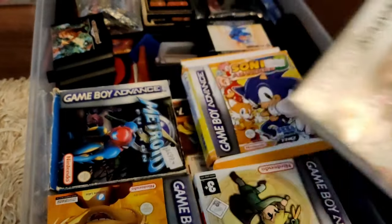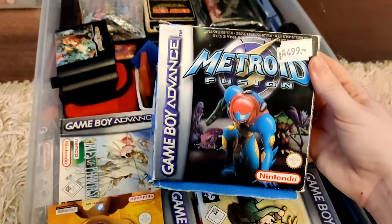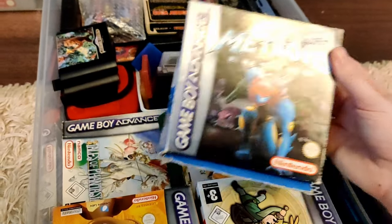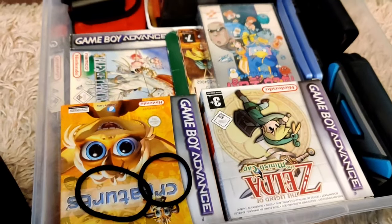Onmusha Tactics is NTSC because Game Boy Advance is not region locked. Here is one of my pride and joy: Metroid Fusion. When it came out I paid about $50 for it, and now it's worth a lot of money. Sonic Advance 3 — yes, I do love the Advance games, don't judge me.